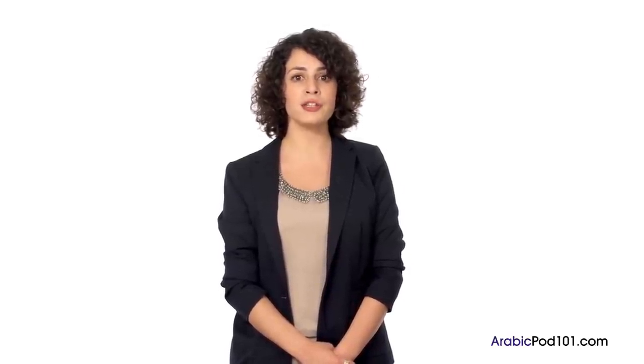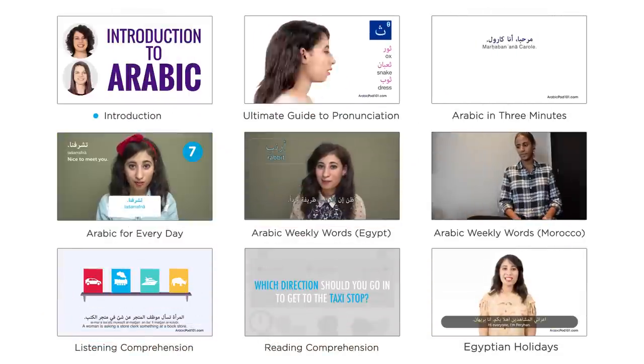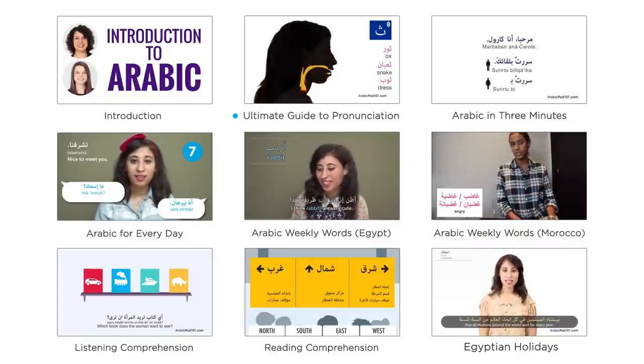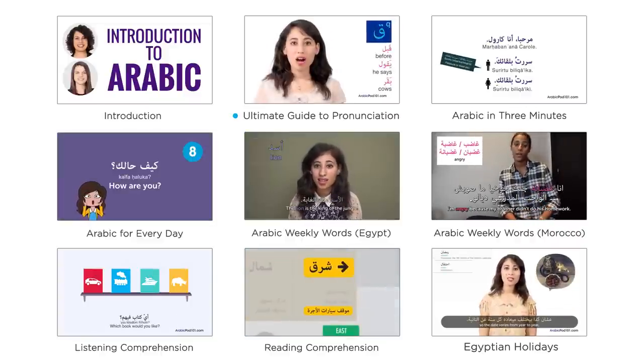Finally, watching contemporary videos such as our video here at ArabicPod101.com will ensure that you are learning real, applicable Arabic in the fastest and most effective way. You've reached the end of this course, Introduction to Arabic, but it's only the beginning of your journey to Arabic fluency. Try our Ultimate Guide to Arabic Pronunciation series, where we teach you all the sounds of the Arabic language, or check out any of our other video series. Good luck as you continue learning Arabic, and I'll see you in another video. Bye!